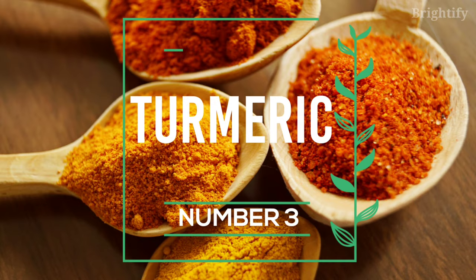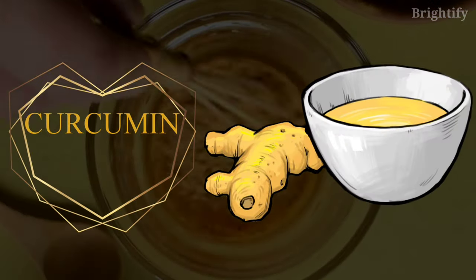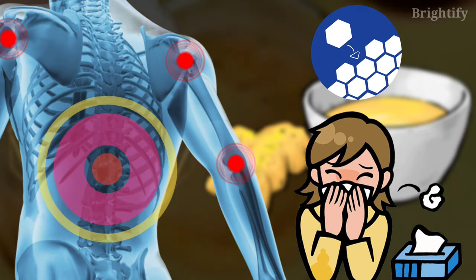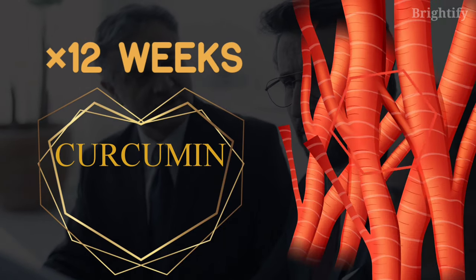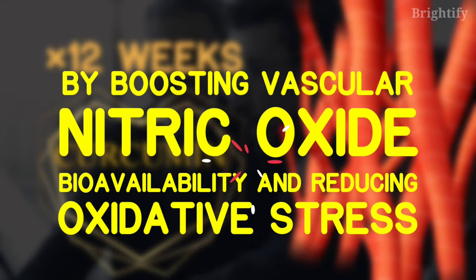Number 3: Turmeric. Curcumin is a molecule found in the Asian spice turmeric. It's well-known for its anti-inflammatory, antioxidant, and analgesic properties. In healthy middle-aged and older adults, curcumin supplementation for 12 weeks improves resistance artery endothelial function by boosting vascular nitric oxide bioavailability and reducing oxidative stress.